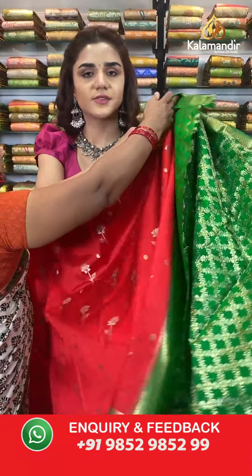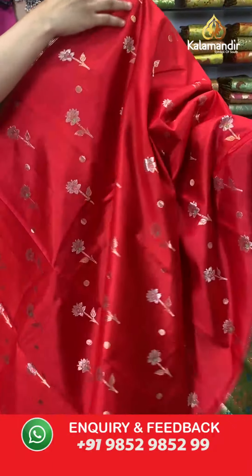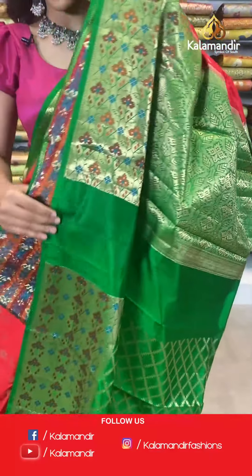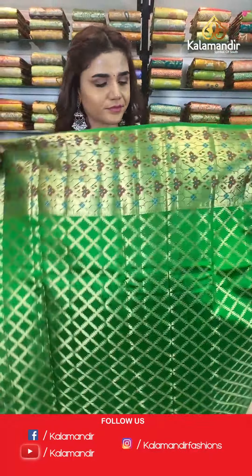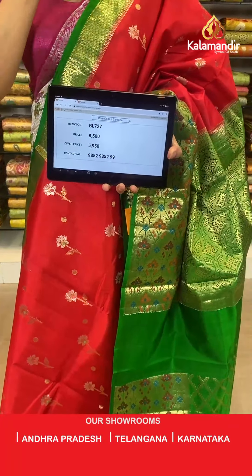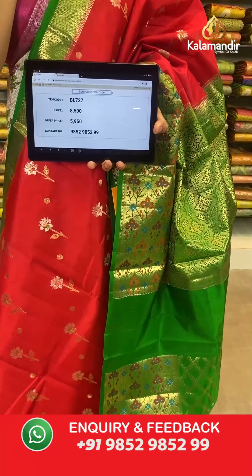Here we have dark red and dark green — very vibrant and beautiful colors. Florals on the body, contrast border, contrast zari woven pallu, and a contrast border blouse. The item code is BL727. Take a screenshot and send to WhatsApp number 9852 985299. As you know, everything is 30% off — great offer at very worth-it prices. You don't have to worry about quality — it's Kalamandir quality which is always best.